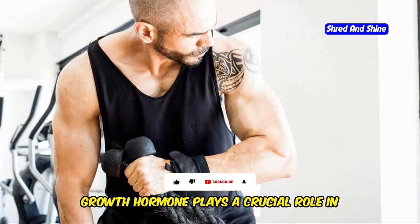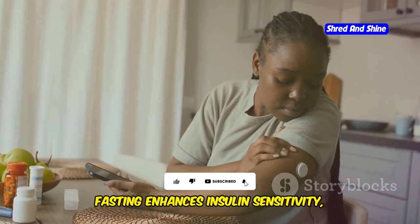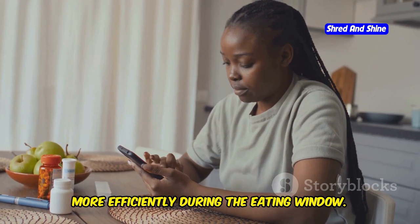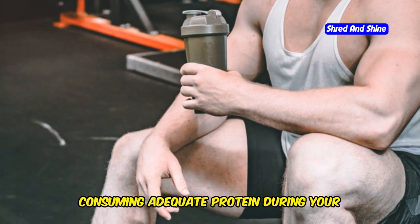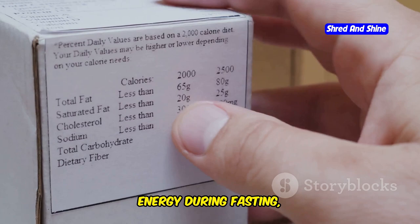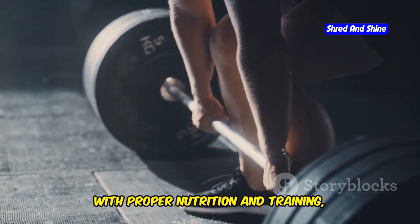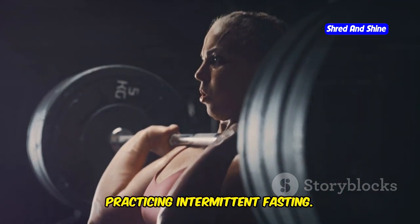Growth hormone plays a crucial role in muscle repair and growth. Additionally, fasting enhances insulin sensitivity, allowing your muscles to absorb nutrients more efficiently during the eating window. Consuming adequate protein during your eating window is essential for muscle preservation. By understanding how your body utilizes energy during fasting, you can see that muscle loss is not a significant risk. With proper nutrition and training, you can build and maintain muscle while practicing intermittent fasting.